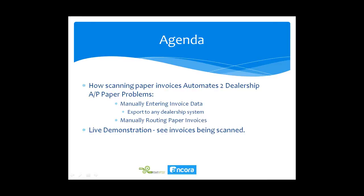We'll also cover the second problem, which is manually routing those paper invoices if you have an approval process within the dealership or among dealership locations. Once scanned, we can show you how to do that electronically. Then we'll have a live demonstration and cover the ROI of using this type of software, along with one promotional offer.